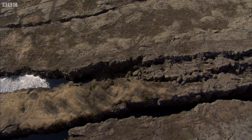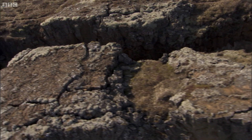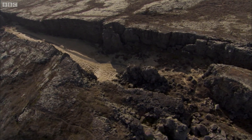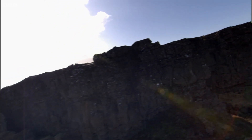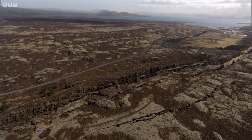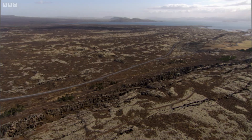This is what tectonic faults look like on Earth. This is the Continental Divide in Iceland, where the American and European plates are spreading apart. The cliffs at the edge of the plates look out over a plain of new crust formed from molten lava pushing up from the centre of the Earth.